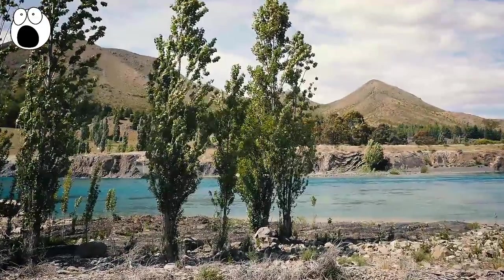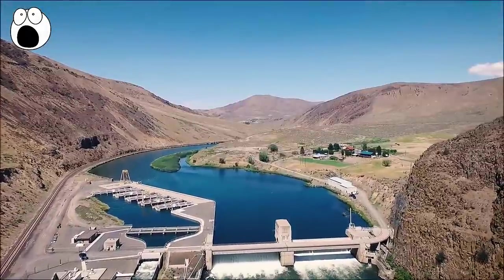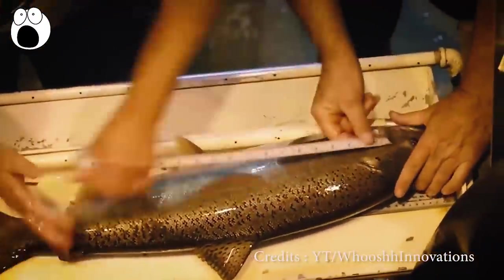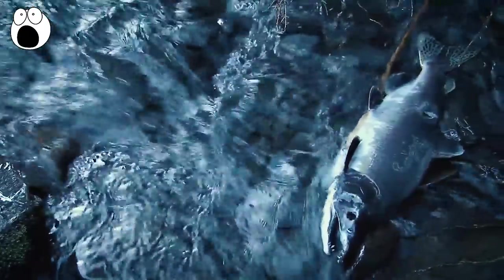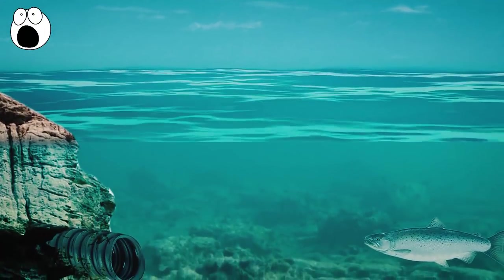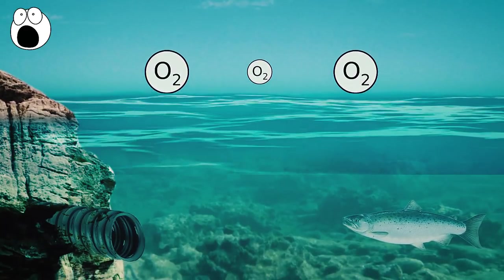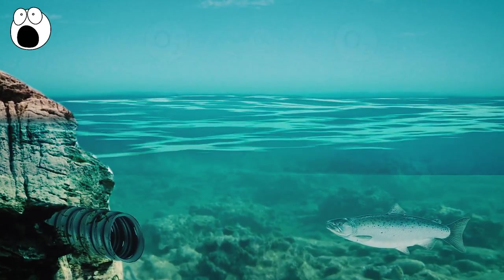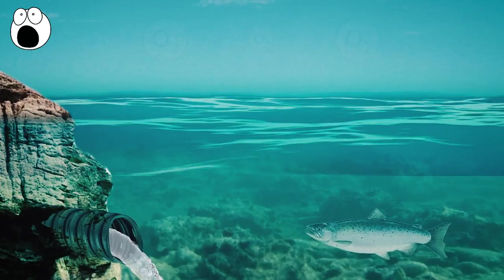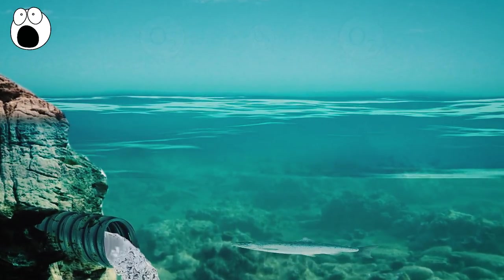Rivers and lakes can become colder than usual quite quickly if a large nearby dam releases cold water into them. This can result in reduced growth and weight of fish and ultimately cause their death. Water levels can also cause problems for fish survival. If a river or lake contains less water, it also contains less oxygen for the fish to survive on. Less water also means that hazards such as sewage or industrial waste cannot be diluted, and therefore the fish may die from pollution.